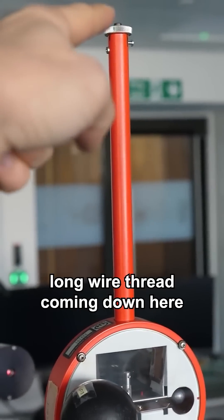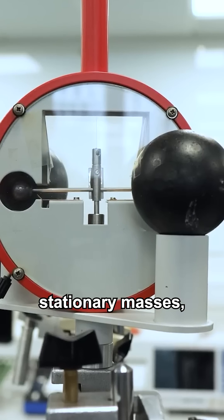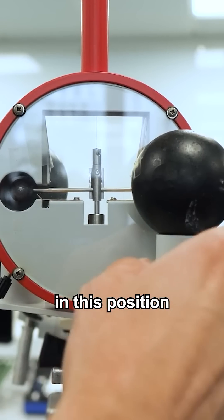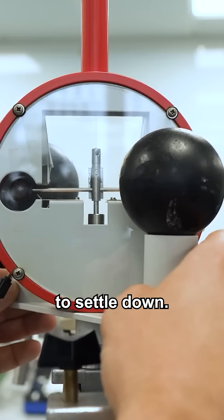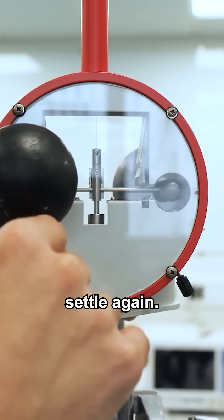You've got the long wire thread coming down here, and then look — these stationary masses are actually movable. First you put the masses in this position and you wait for the hanging masses to settle down. Then you swing the stationary masses around to the other side and let the hanging masses settle again.